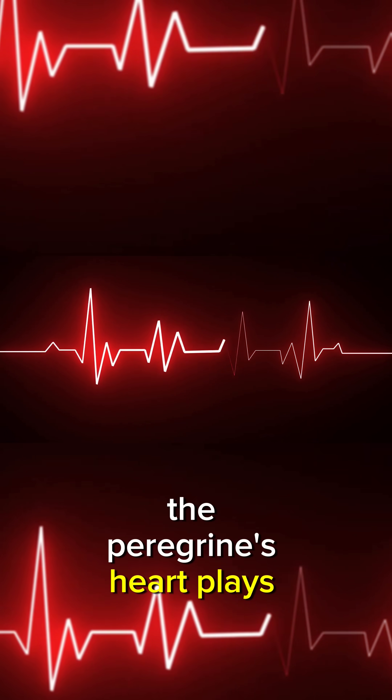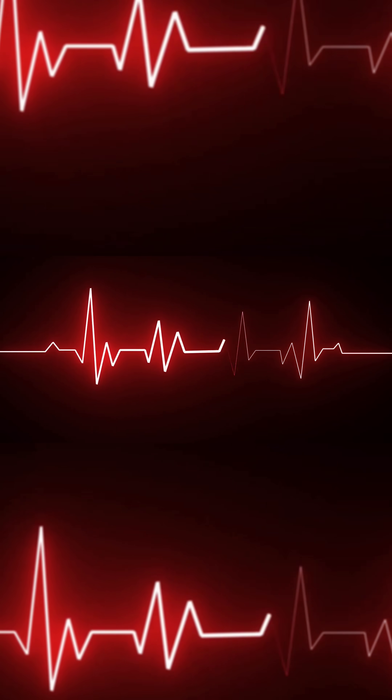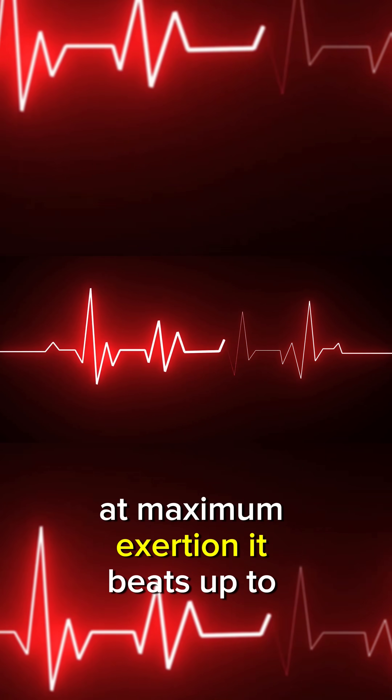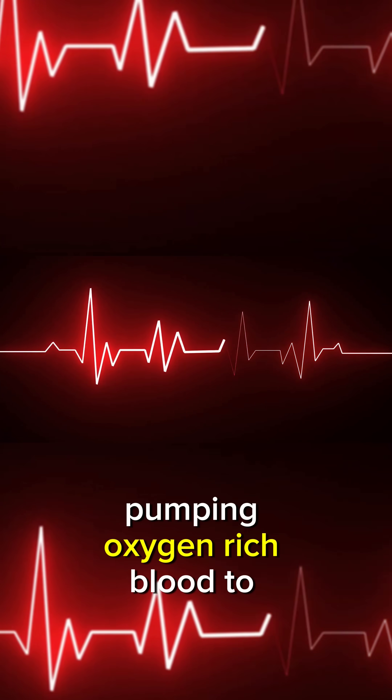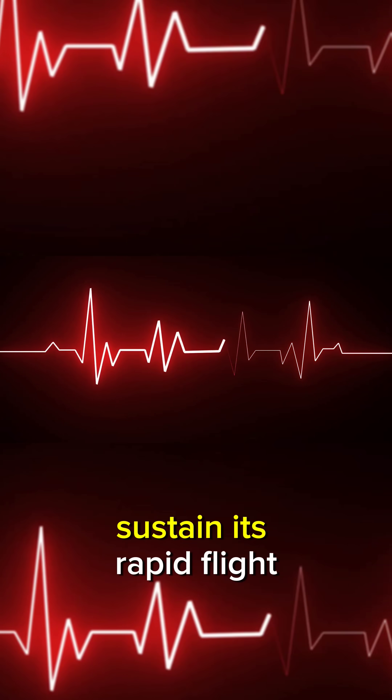The Peregrine's heart plays an astonishing role. At maximum exertion, it beats up to 600 times per minute, pumping oxygen-rich blood to sustain its rapid flight.